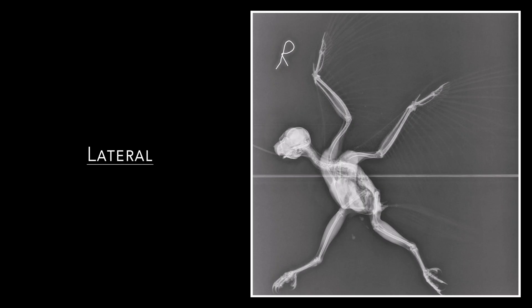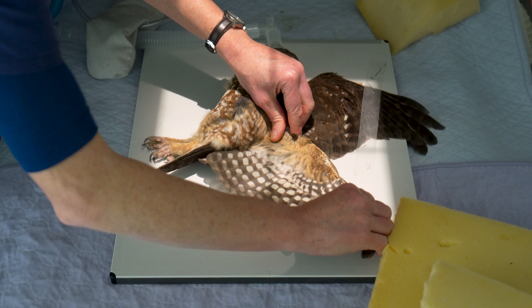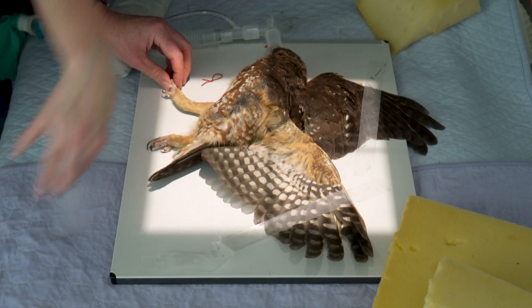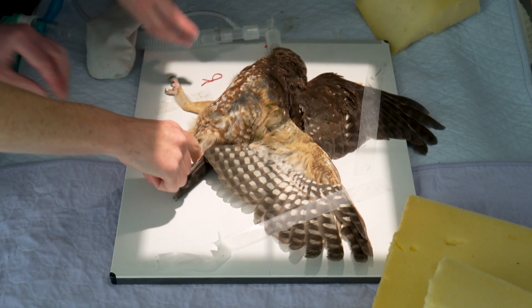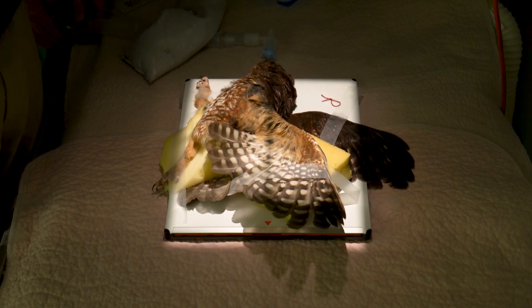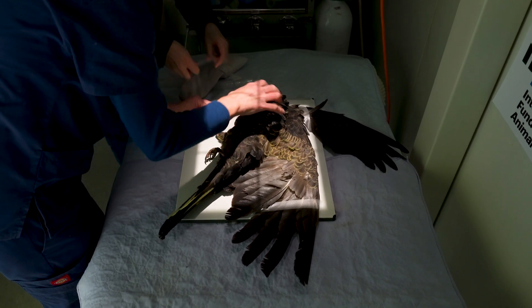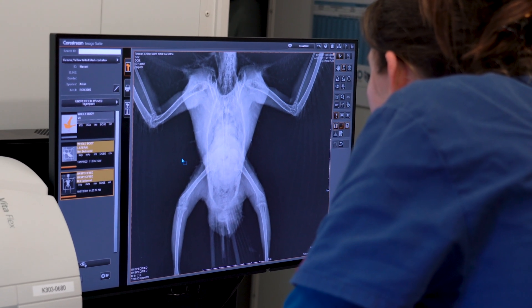The second view we take is the lateral view. The wings are pinned or taped above the body. You've just got to make sure that the right wing is usually the one that's down first and forward. Make sure the left wing isn't overlapping as you tape that back, and then the right leg is taken forward, left leg back. If it's a large bird you can put a little wedge between the legs to keep the hips more parallel. These are the two most useful views, and it pays to take the time to get them straight so that interpretation is much easier and more reliable.